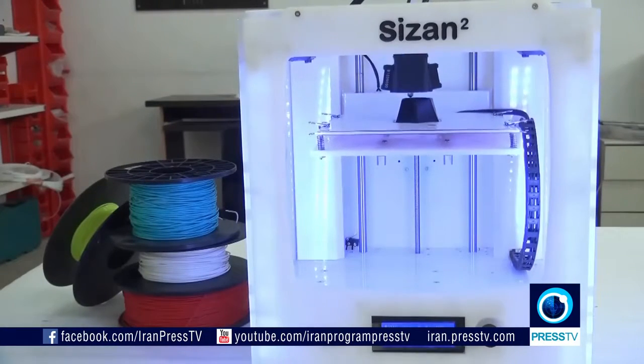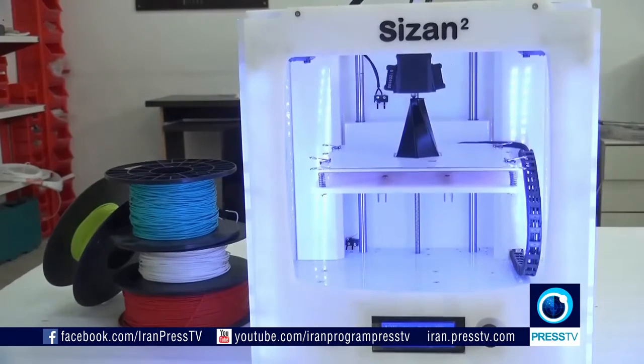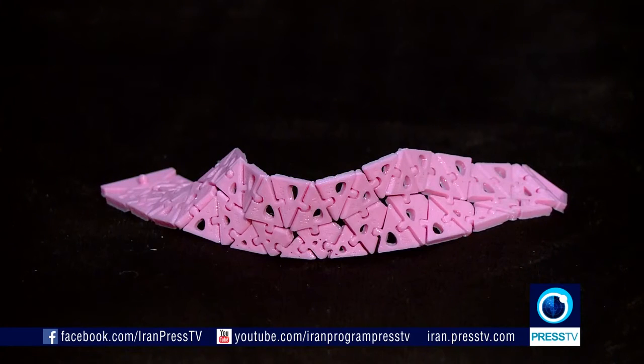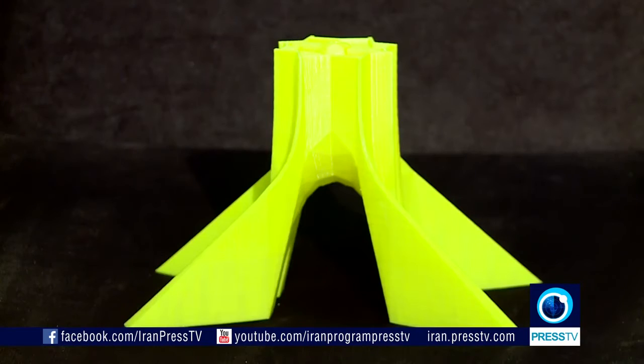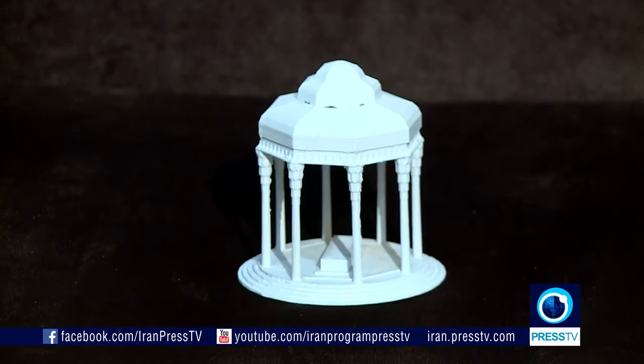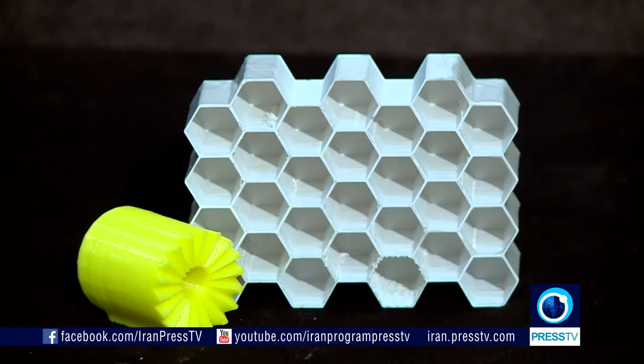Around 2013, 3D printing started off in Iran and it has been growing steadfastly. Basically all the printers in Iran are made by Iranians. On average, there are up to more than 100 printers made monthly. 3D items can take anywhere from 5 minutes to 100 hours to make, depending on the shape, size, and form of the object you want created.